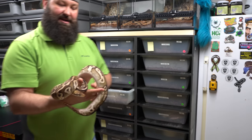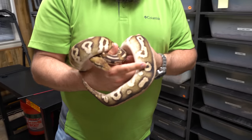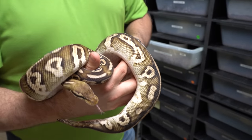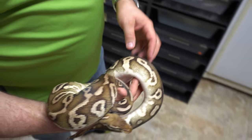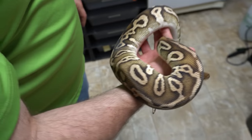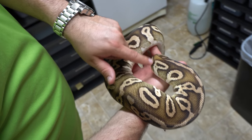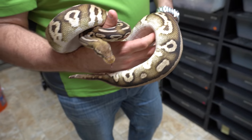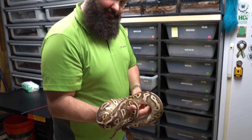This is a pastel leopard Mojave — all of these are females in this rack. We also love the leopard gene; it's really really cool. You can see the crazy pattern that leopard does, and of course it's bright. It's the Pastavi — pastel Mojave — which is really cool.